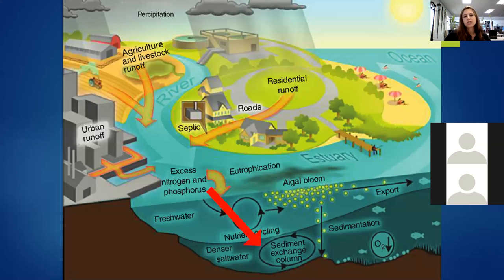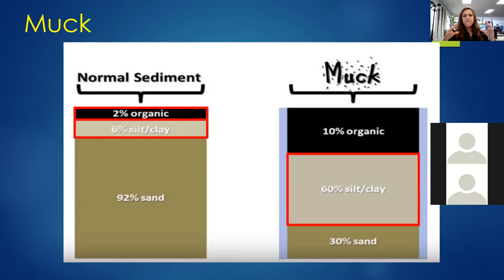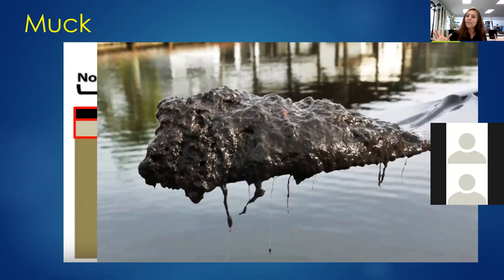In addition to algae blooms and fish kills, the excess nutrients from stormwater bring a lot of very fine sediment that would have been trapped by natural systems, but now rushes into the lagoon through storm drains and paved areas. I want to introduce the difference between normal sediment and muck. Normal sediment is mostly sand with a very small amount of silt or clay and a small amount of organic nutrients. Whereas muck is very, very fine sediment — very easily suspended, with a lot of organic nutrients because it traps everything as it settles and compacts.